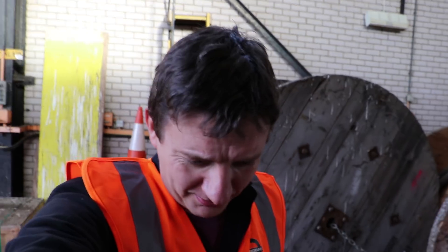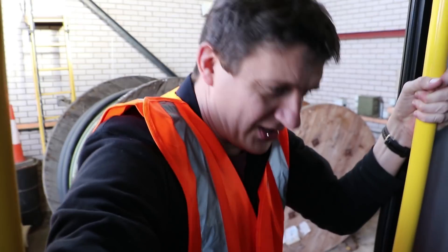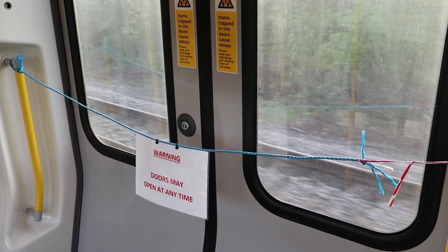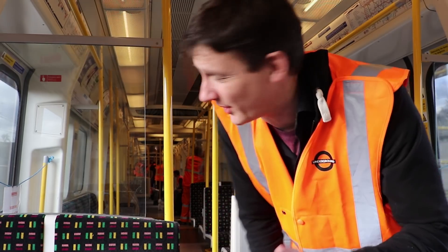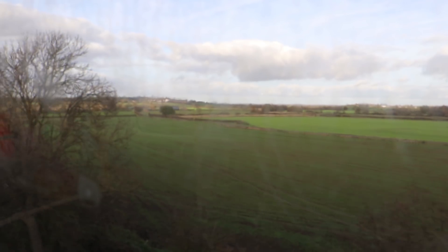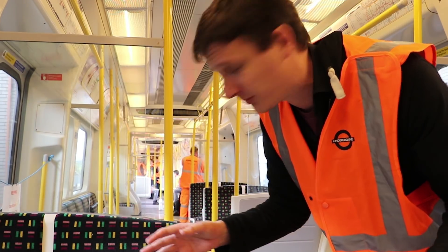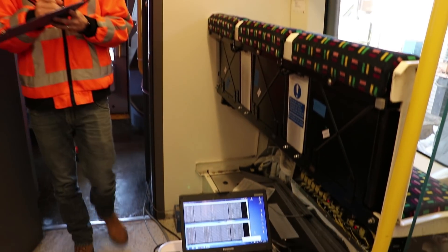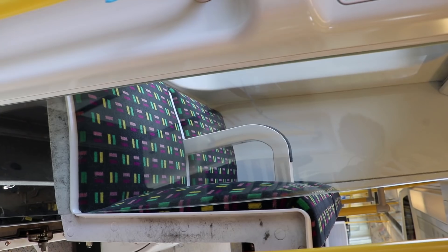First time we've got into a tube train without using a platform — this is interesting. We're moving on the test track, going about four kilometres that way. There's a load of people on board doing other testing work, with a lot of equipment — laptops and stuff — but we're here specifically to look at the equipment that's part of the upgrade.